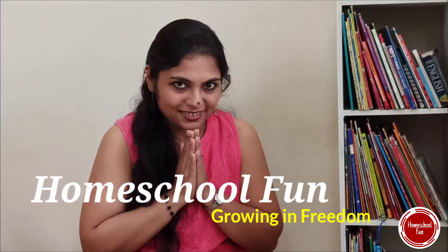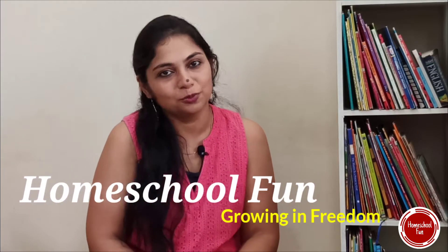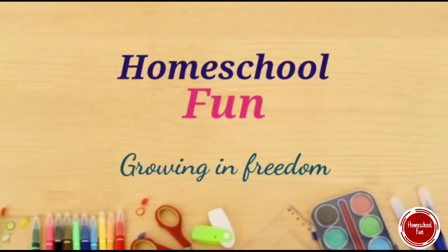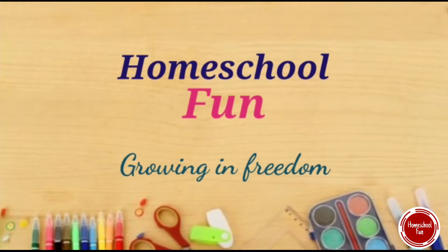Hello friends, Namaste. Welcome to my channel Homeschool Fun. In this video I will discuss and show you about all the books that can give you knowledge with fun for kids of all ages, from 1 year to 7 years. I will cover the books that can be read at each age. So do stay with me till the end of the video and let's start.